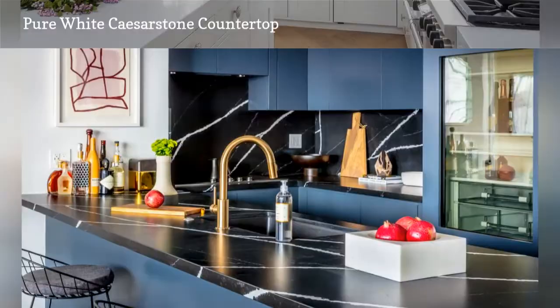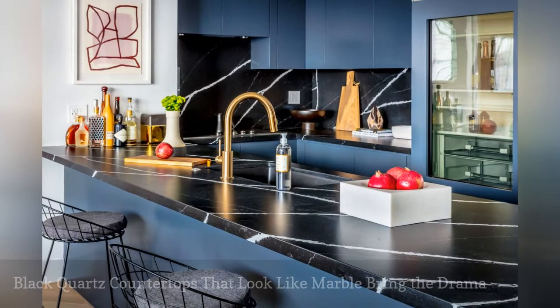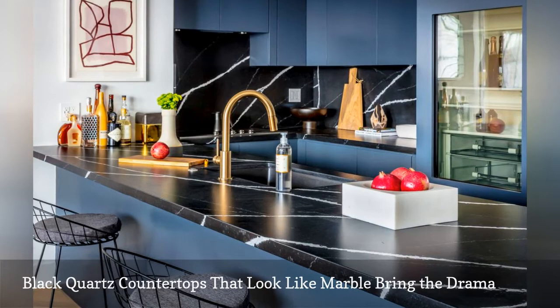Whip up a dramatic statement in your kitchen with a veiny cobra black quartz countertop. The engineered slabs used in this condo kitchen by Los Angeles-based Black Lacquer Design resemble luxurious calacatta marble.